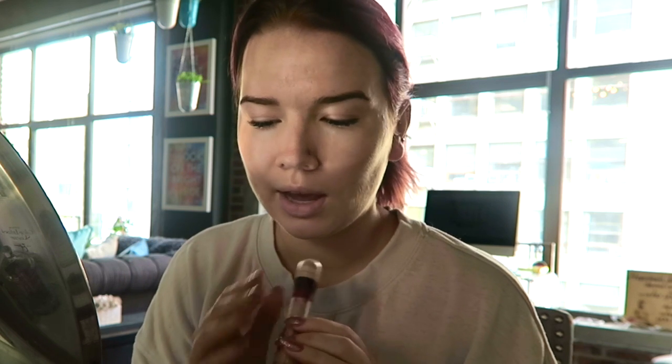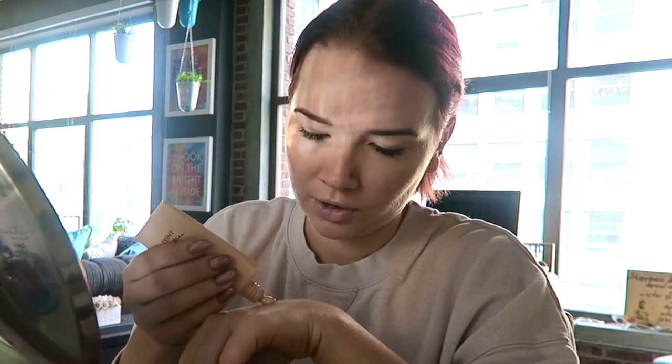I know the lighting isn't ideal — I'll try to get it looking its best in editing. All I've done so far is use moisturizer and then my under-eye concealer, my Maybelline Age Rewind. So now I'm going to do foundation. I'm going to use the Givenchy Teint Couture Balm. I like this a lot and I think it's going to be a good color for my skin tone right now — I self-tanned last night.